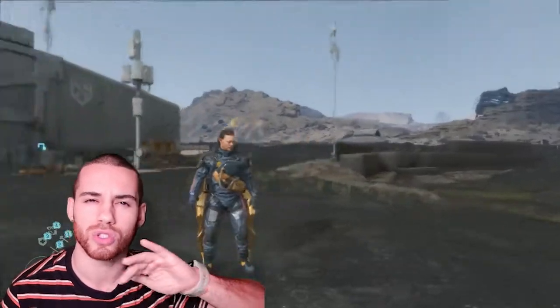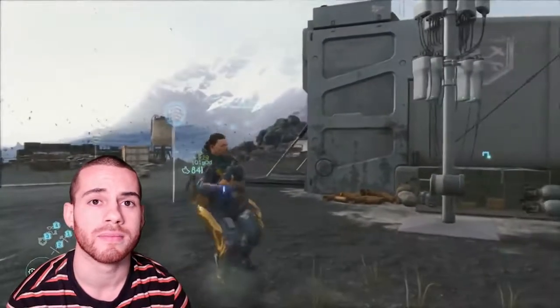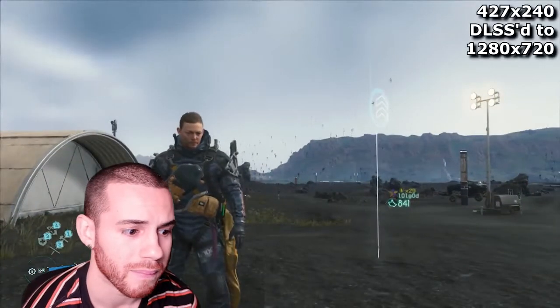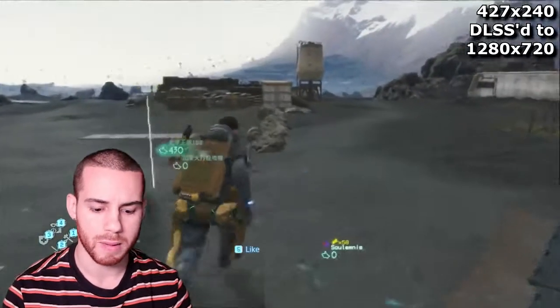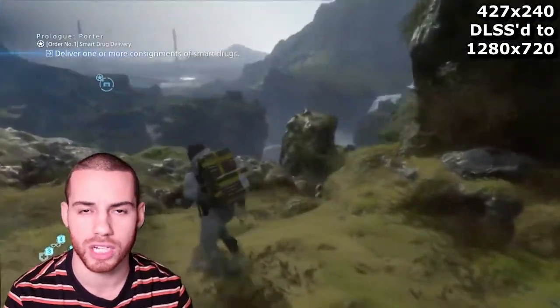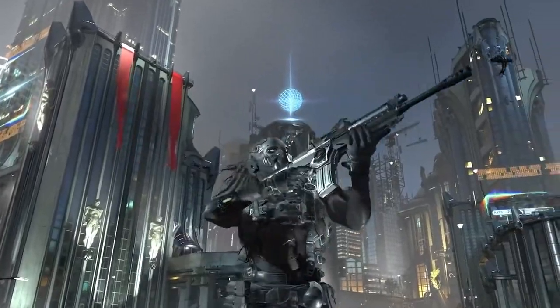I believe it's a Death Stranding clip that does this — I'm gonna clip it right here, you'll see it in the background. It's absolutely insane. And if this is the technology that's gonna come to the Switch, I'm incredibly curious as to what Nintendo can do with that. Maybe they can focus on getting such high fidelity games in next gen with that capability on that Switch Pro console.